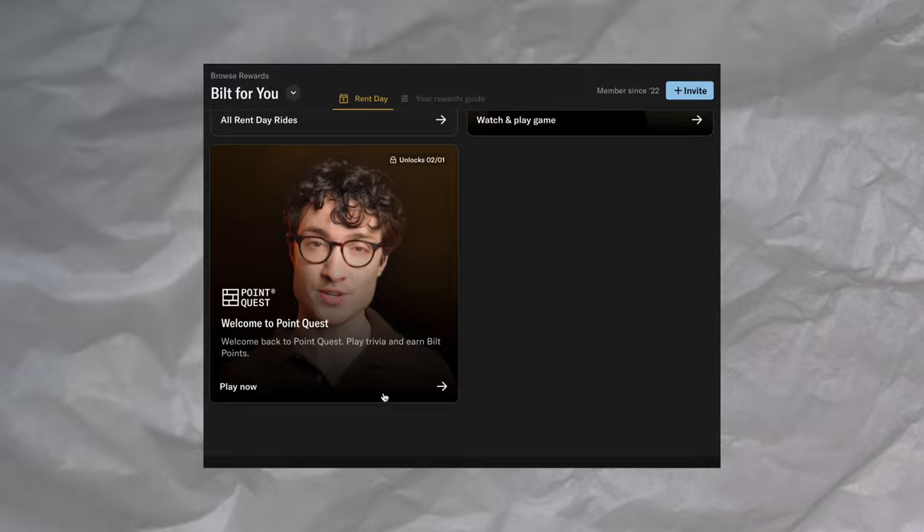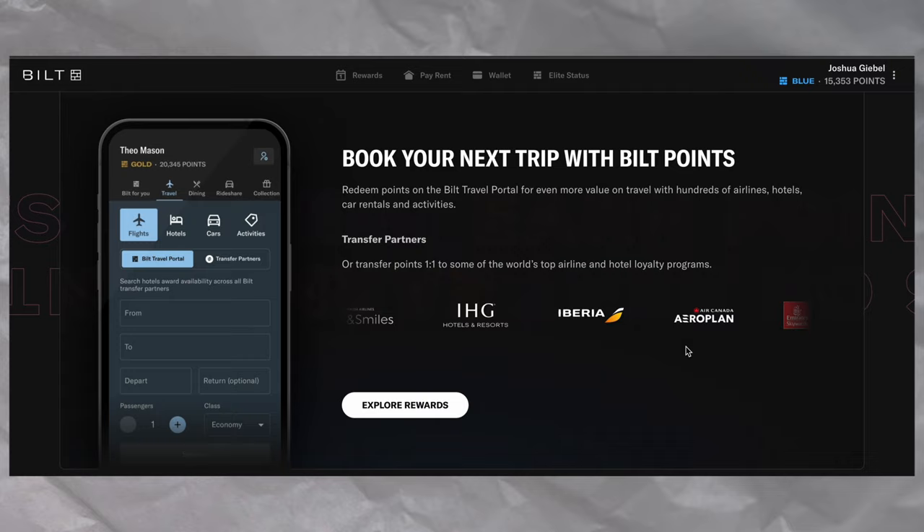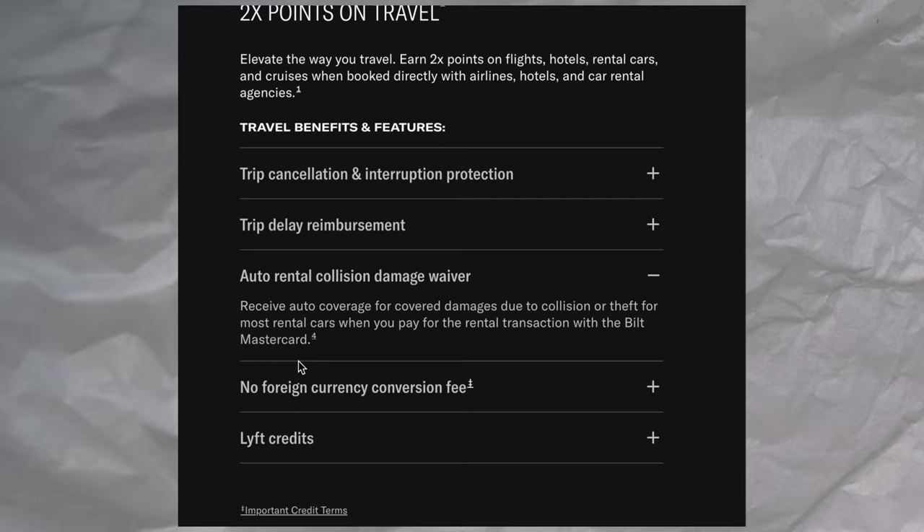You can also link your transfer partner accounts to Bilt. So if you have an American Airlines account, United, etc., you can link those and Bilt will give you 100 points each. All in all, I would say that the Bilt card is a great first travel card, especially because with no annual fee, it offers some really high quality travel protections.